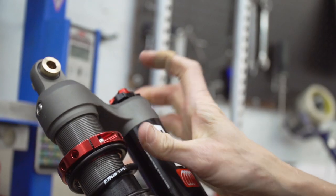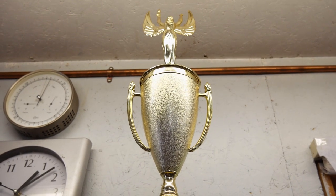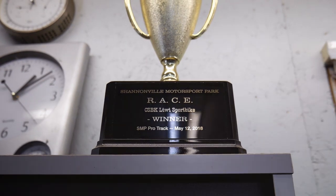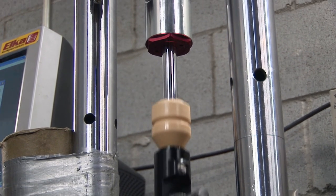We got into bed, per se, with Elka 12 years ago on a road racing level where I was first introduced to their product at Shannonville on a CBR 600. I took the shock out and was blown away with the quality of the shock. And it was made in Montreal — three hours down the 401. We kind of got into snowmobiles back in, say, 2010.